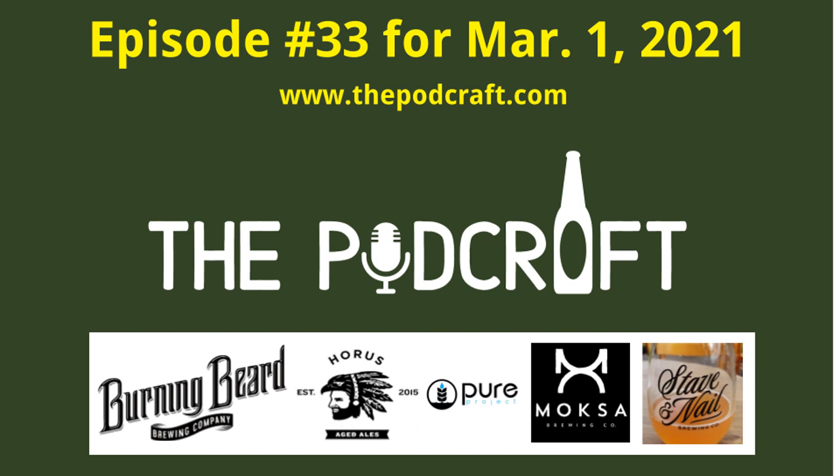This is the Podcraft Beer Show for Monday, March 1st, 2021 - Episode 33. We are sampling a Belgium style sour ale, a West Coast IPA, a hazy double IPA, and a fruited triple IPA. I'm your host Chris, other host Charlie, and tech guy Steve.